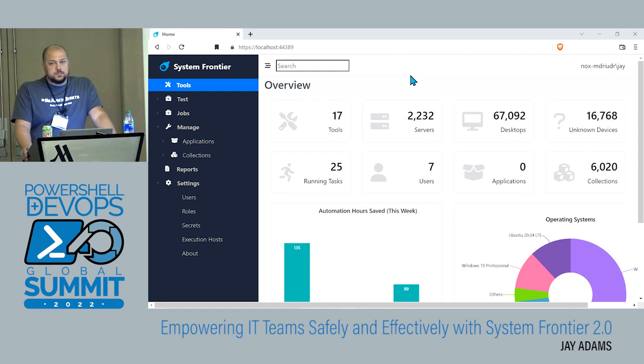What other questions do you guys have? I appreciate everybody's time and attention, and thanks for checking out the brand new version of System Frontier 2.0. Thank you.